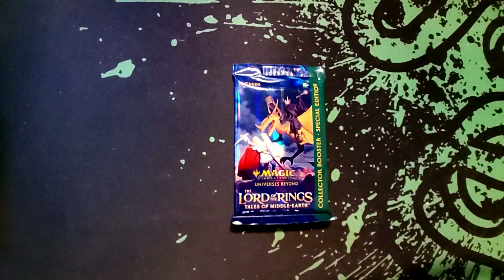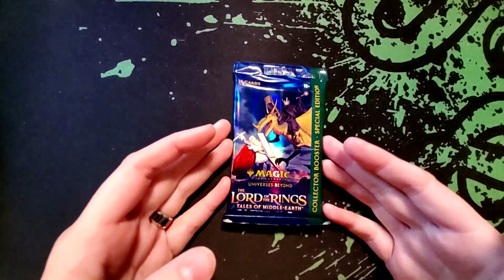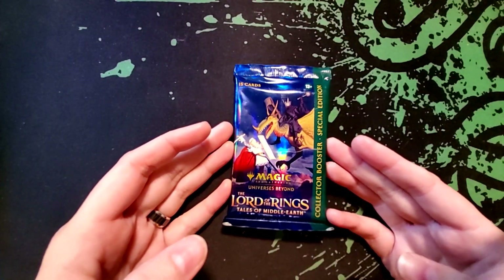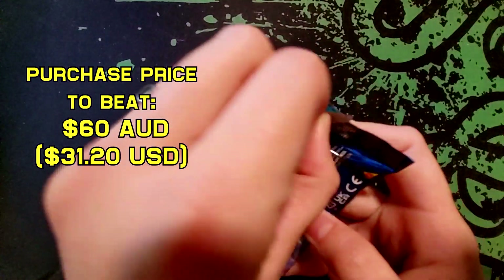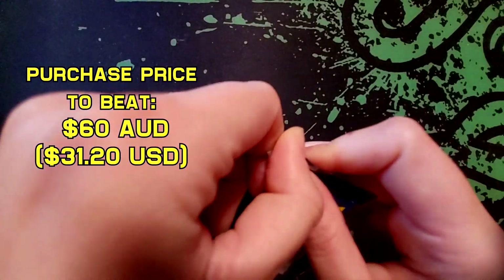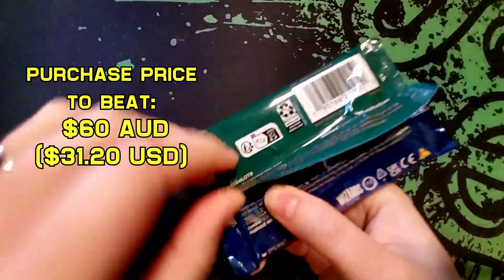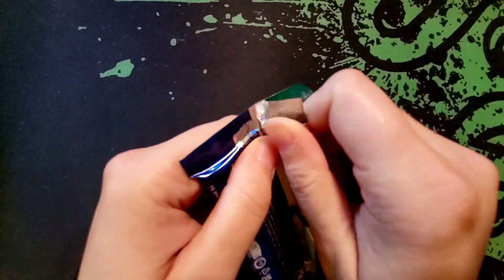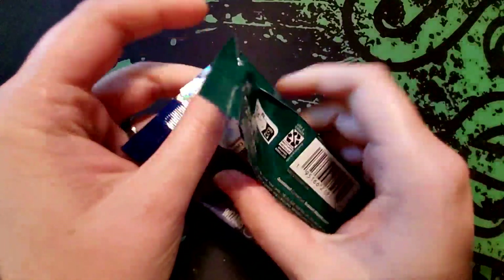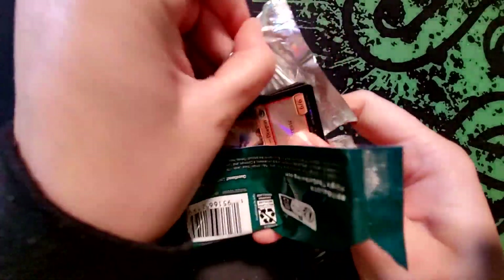Cash Rack back again with another pack cracking video, and today we have a Lord of the Rings special edition collector booster. In this collector booster, you're mainly looking for the poster cards and The One Ring — those are the ones that have the value. Personally, I am looking for any foil poster, and they've also got surge foils in here which are pretty cool as well.